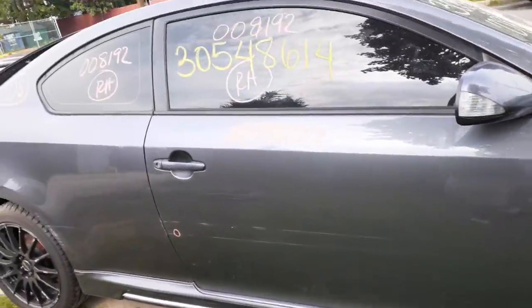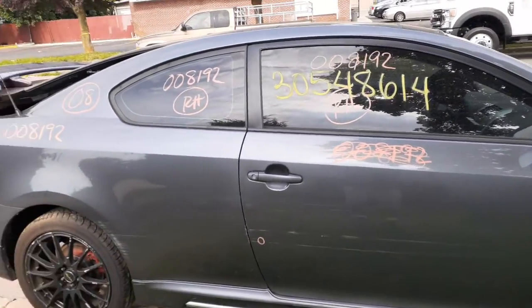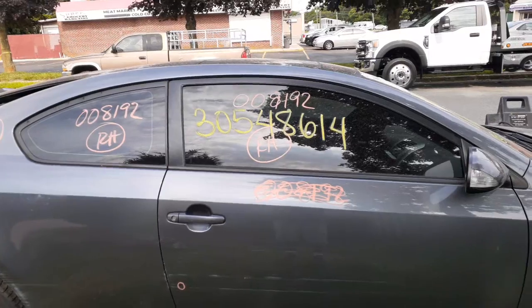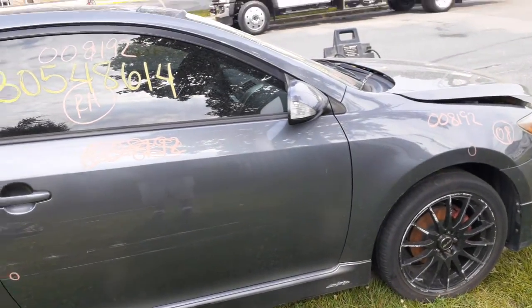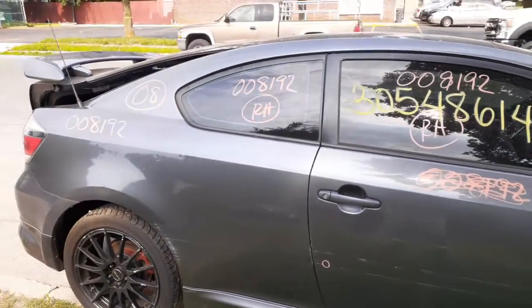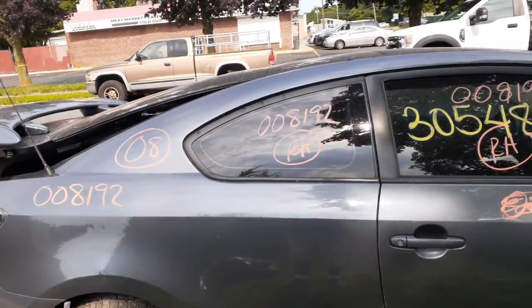Right side door has too many dingles and dangles and bings and bangs. You do got an outside handle of gray, got inside chrome, got a right side door glass with the aftermarket tint, got a right side mirror — power with the signal. Here's your quarter glass, also with the aftermarket tint.